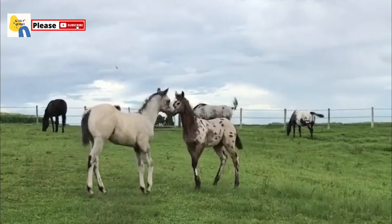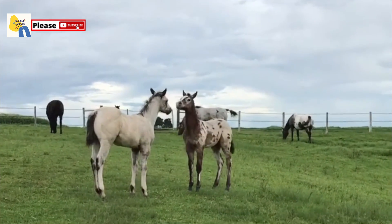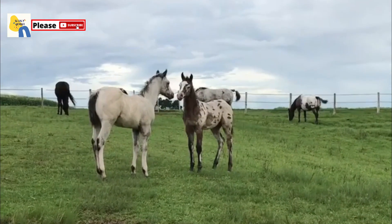The base color of the Appaloosa can be red roan, blue roan, bay roan, gray, palomino, chestnut, cremello, grullo, dun, buckskin, black, brown, and bay.